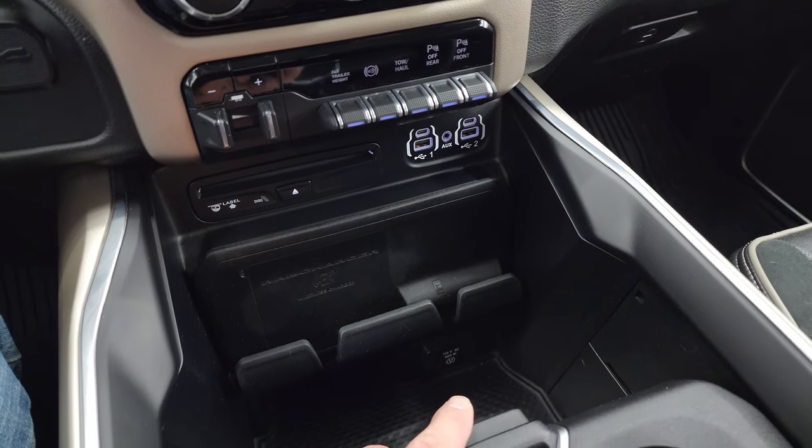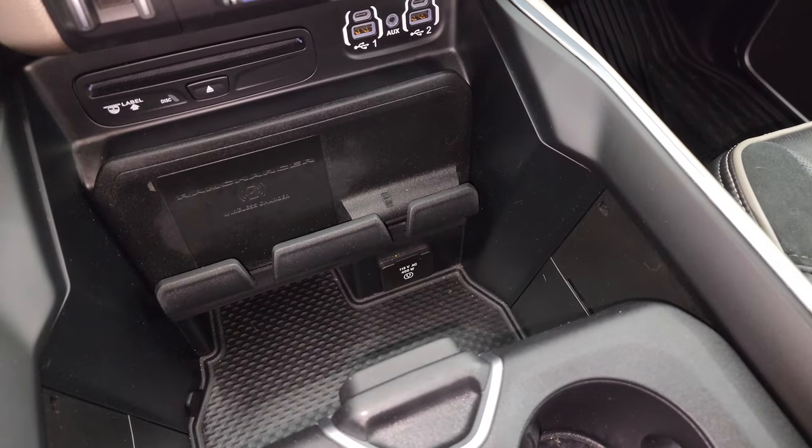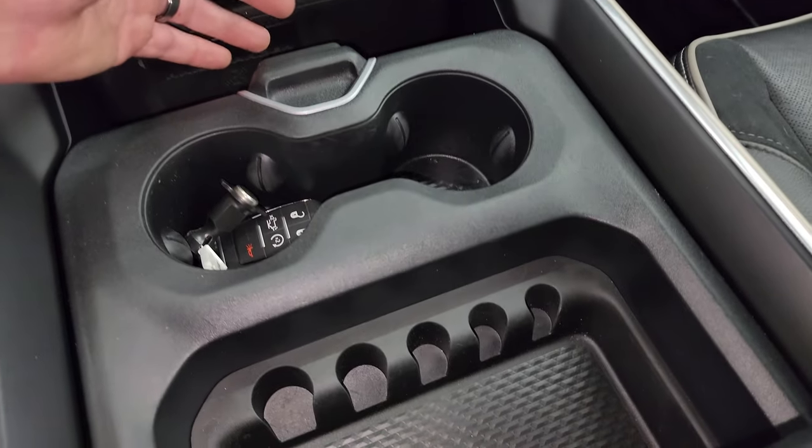USBs, USB-Cs, and an aux jack. Wireless cell phone charge pad. Down there is a 115-volt 400-watt plug-in. Keyless entry, remote start, power drop-down tailgate, cup holders, coin tray.